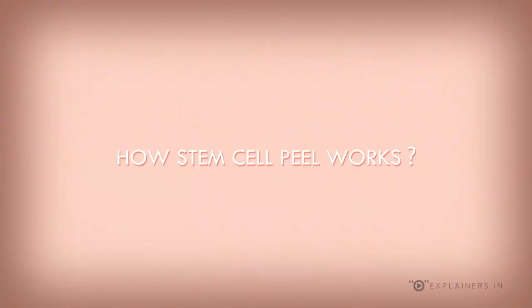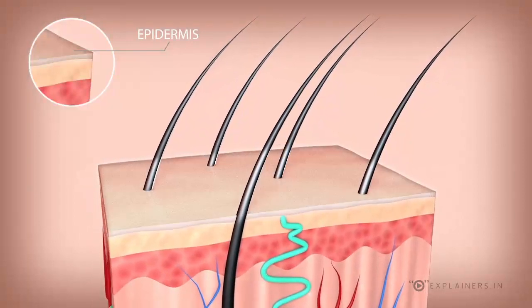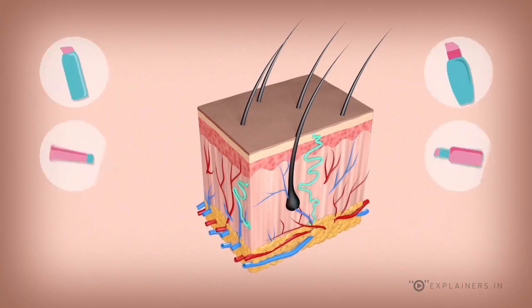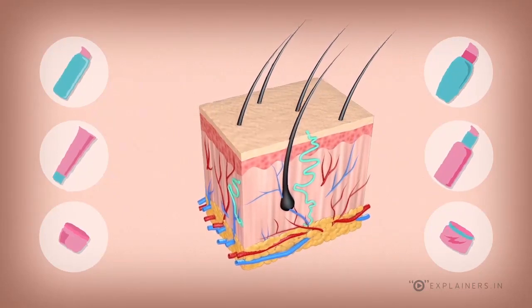The epidermis is the topmost layer of the skin. It does not have any blood or nerve supply. The epidermal cells originate from the dermis. All peels available in the market just remove layers of the epidermis, leaving it to heal by itself.